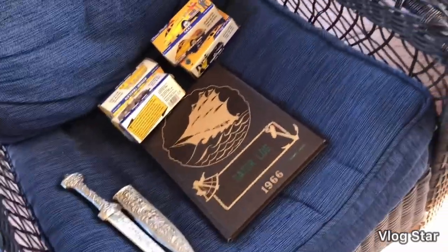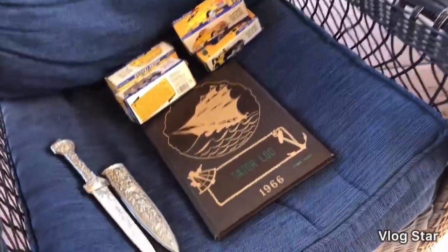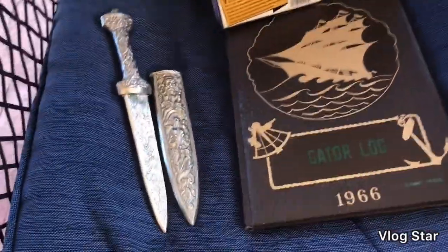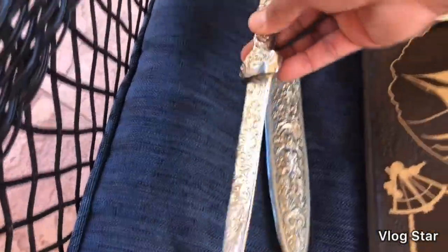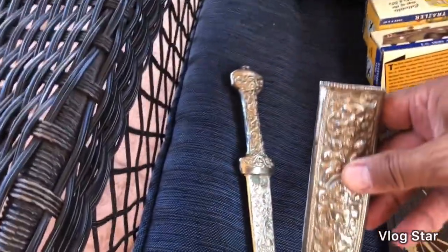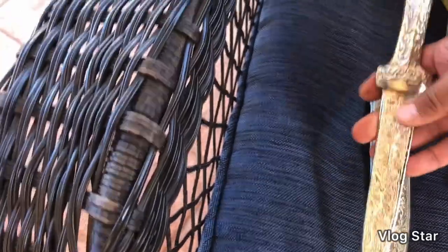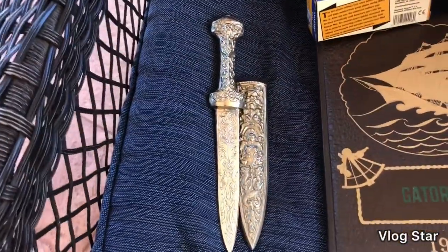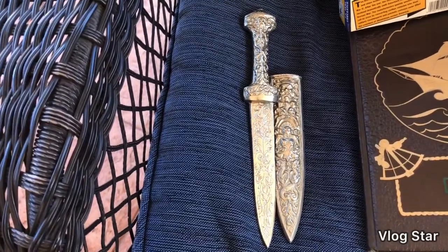Three sales today that I'll be shipping out. First is this decorative knife — I had it listed for $20 and took a best offer of $15. It has a sheath and it's metal.